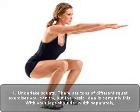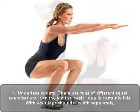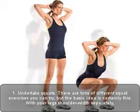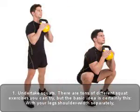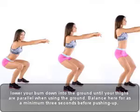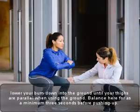One: undertake squats. There are tons of different squat exercises you can try, but the basic idea is this: with your legs shoulder-width apart, lower your bum down toward the ground until your thighs are parallel with the ground. Balance here for at least three seconds before pushing up.